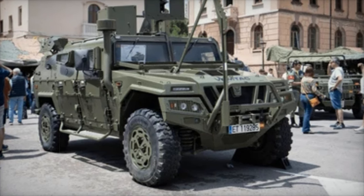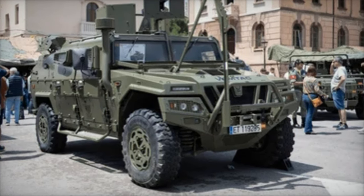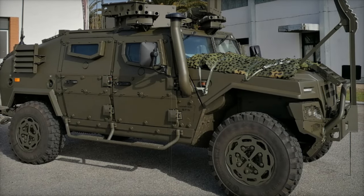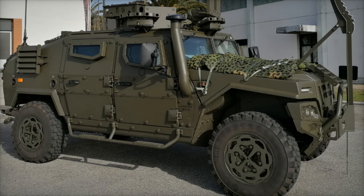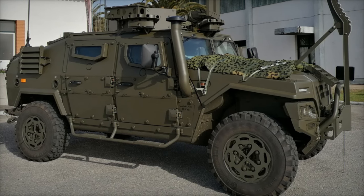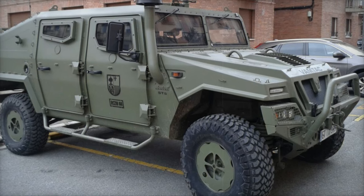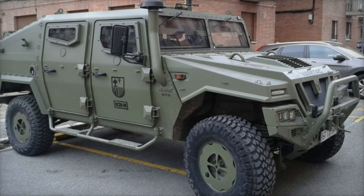The addition of the VAMTAC fleet is aimed at boosting the NZDF's ability to perform a wide range of roles, including combat, disaster relief, and training. These vehicles are designed to transport personnel and equipment in various challenging environments, from stability operations to humanitarian assistance and disaster relief missions.